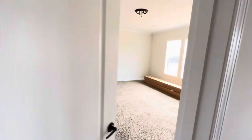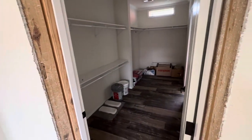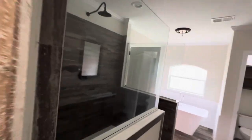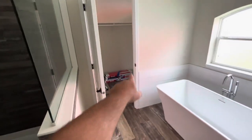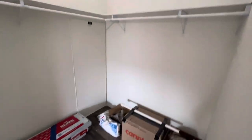Beyond here is the oversized master suite. Oversized master closet — god, this is a big closet. You've got double sinks, a huge shower. Let me see if I can get you a reference on how big that shower is. There's a door into your closet, a freestanding tub, a potty room, and back through the closet right here.